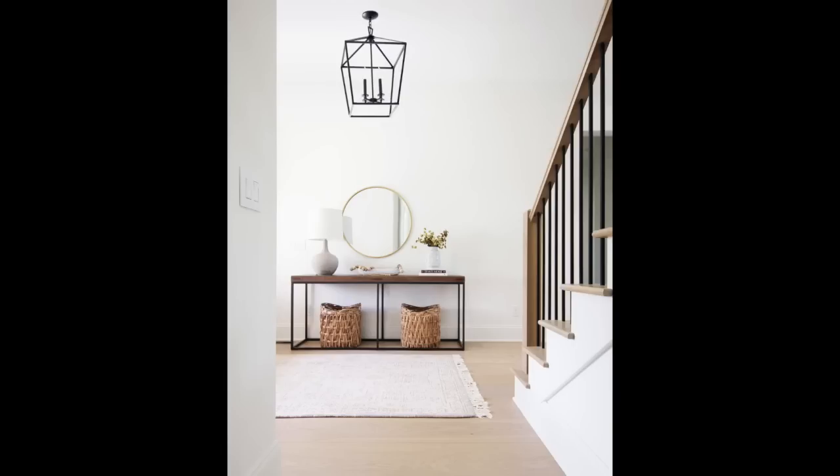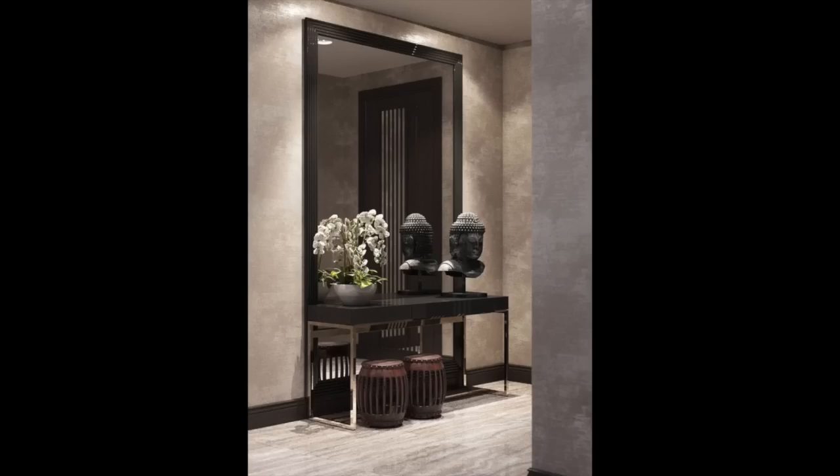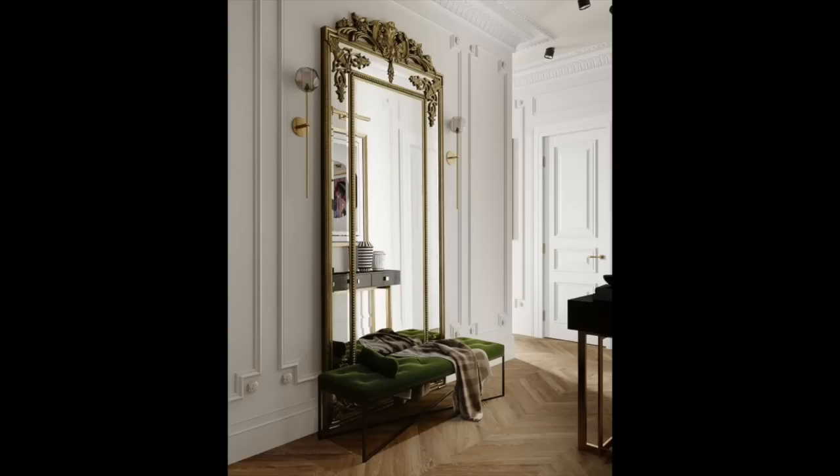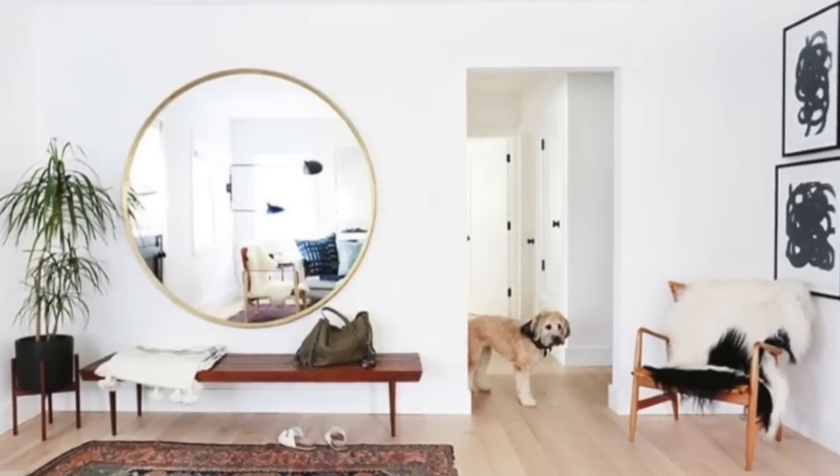The next tip is mirrors for an entry table or entryway. I see this all the time — mirrors that are way too small for a space, with no connection between the console table and the mirror above. When it comes to hanging a mirror above an entryway, my rule of thumb is to go bigger. It is better to be oversized than undersized — same concept as being overdressed rather than underdressed to a party. Always think bigger is better to create a grand, luxe, and beautiful entryway style.